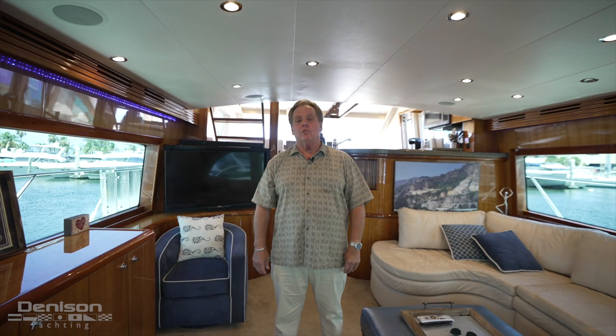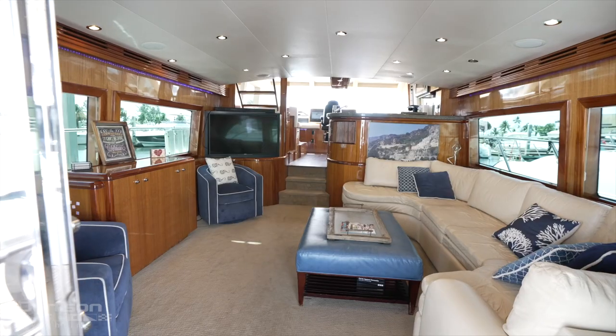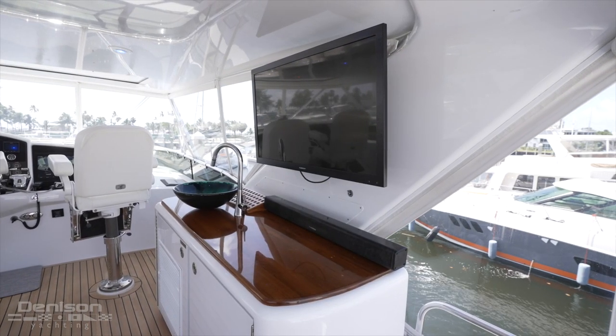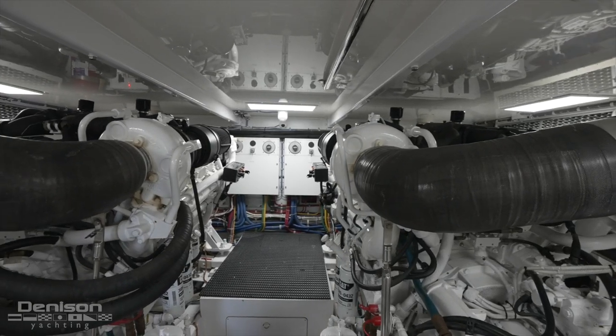Hi, I'm Jay Rhodes with Denison Yachting, and today we're going to walk through a 64 Hatteras motor yacht built in 2006 and completely refit in 2021. Every system on the boat has either been enhanced, replaced, or serviced to put her in as-new condition.